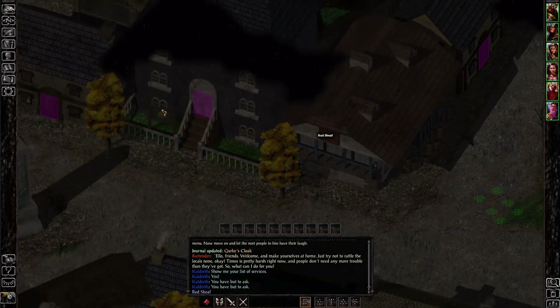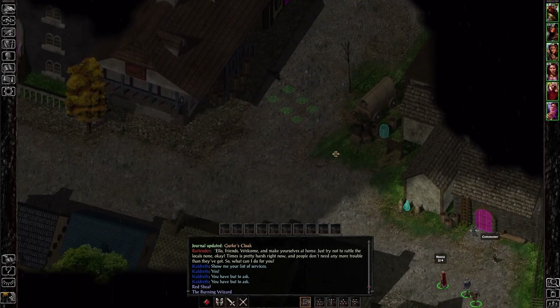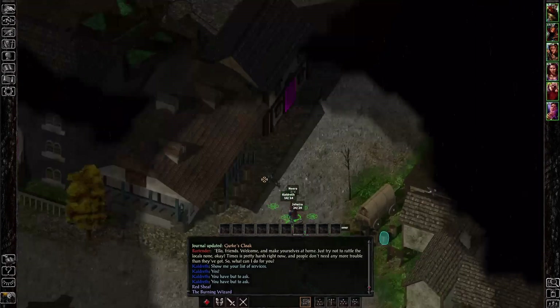We'll go up to the Red Sheaf and check in on the Burning Wizard. I think that's all the inns that were mentioned to us, then we'll head out. We can always come back and explore Beragost later once we have our main party.